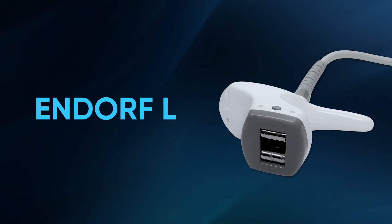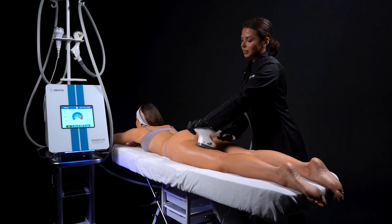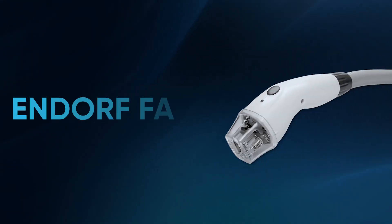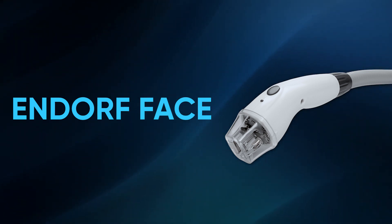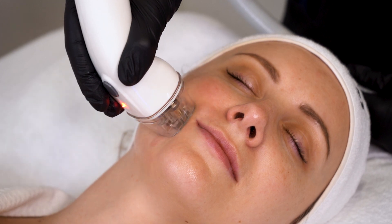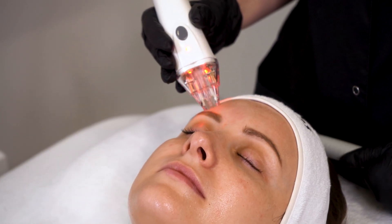Endo RFL: tailored for comprehensive body remodeling, this hand piece combines vacuum, roller, radio frequency, and infrared features, offering a holistic solution for body sculpting and tightening. Endo RF Face: elevate your facial skin with this dedicated hand piece, specifically crafted for facial skin tightening, equipped with vacuum, radio frequency, and infrared functions. With two replaceable heads for the face and around the eyes areas, it ensures a comprehensive facial treatment.